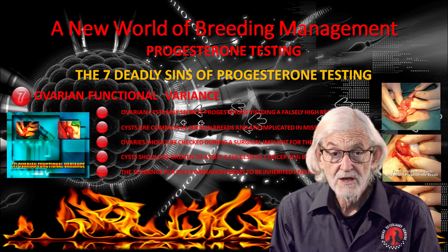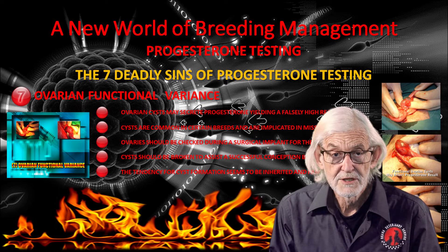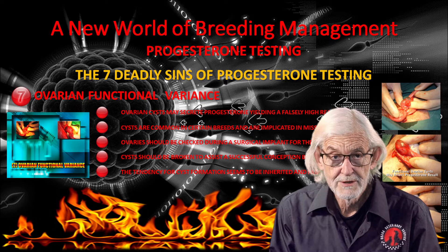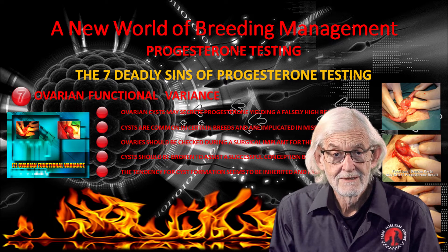Ovarian functional variance occurs with ovarian cysts and complicates the interpretation of the progesterone curve. If suspected, we usually recommend a surgical implant so the ovaries can be examined and any cysts ruptured at the time. There is a familial tendency for cyst formation.